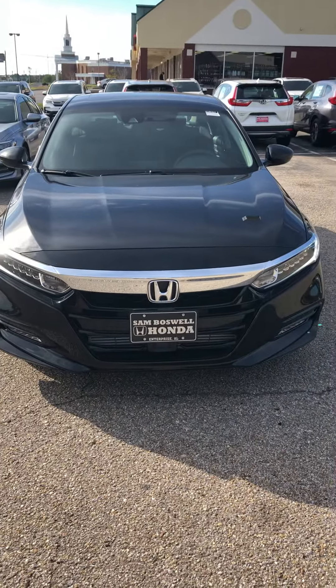It has the multi-angle rear view camera, and it also has Apple CarPlay and Android Auto. Again, this is a 2018 Honda Accord EX — come see it and take it for a drive.